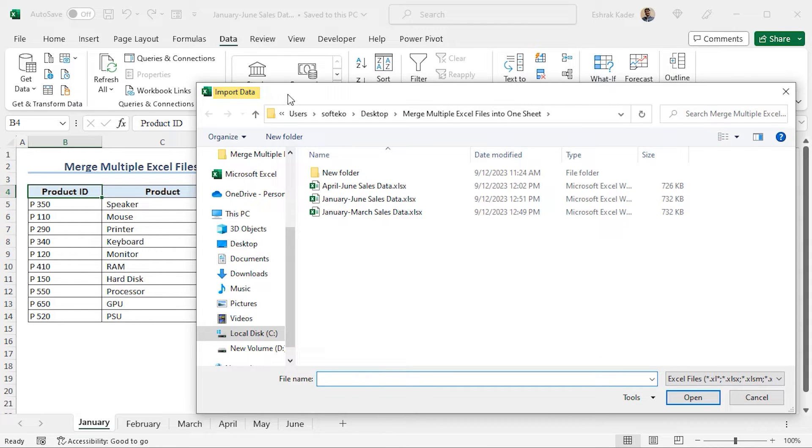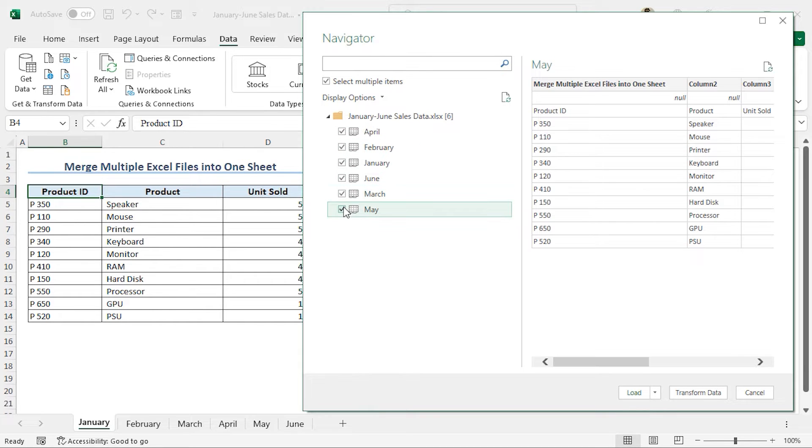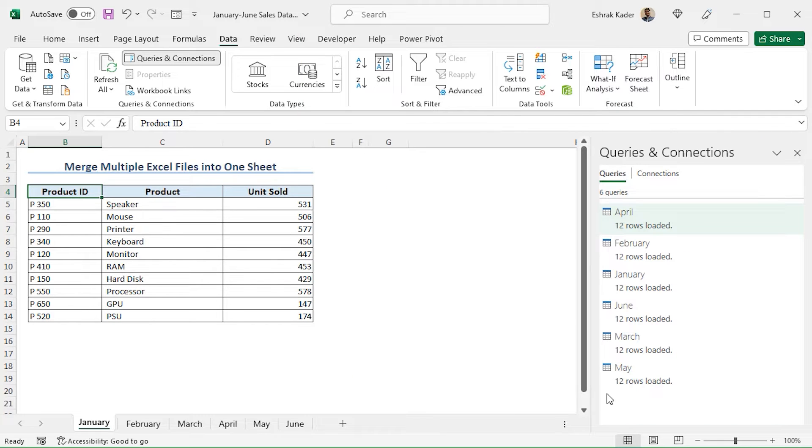This will open the Import Data window. Here, I will choose the Excel file named January to June Sales Data. Click on Import to import the data. This opens the Navigator window. Click on Select Multiple Items, and from the Excel file, choose all the worksheets. Finally, click on Load to load the data. As a result, the data is loaded. You will find the details in the Queries and Connections window.